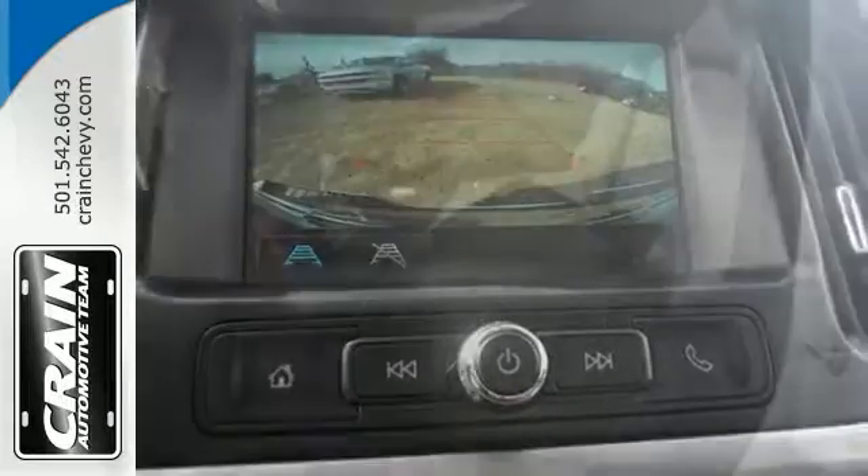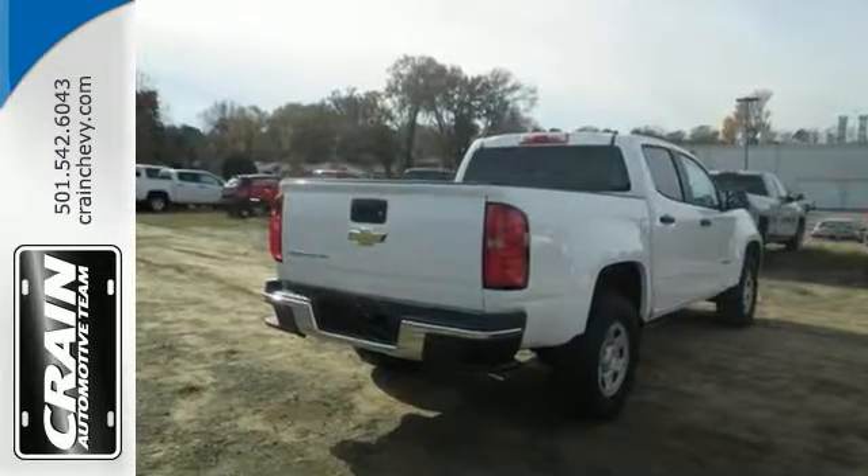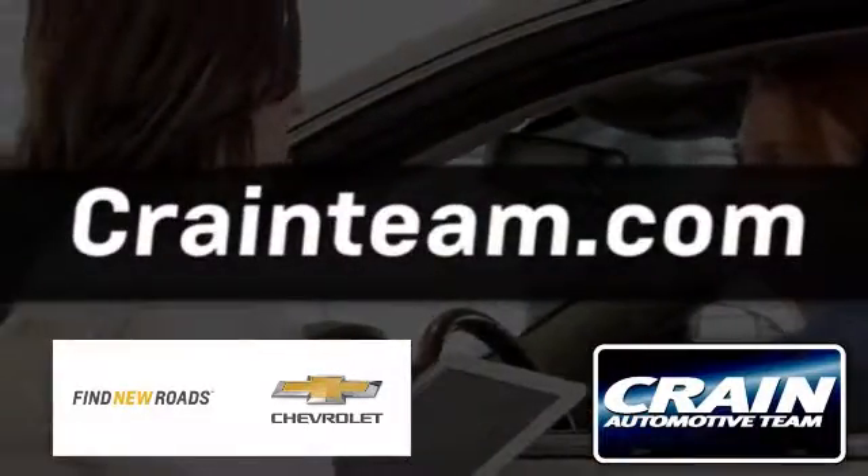It will provide you with everything you've always wanted in a truck — quality, reliability, and character. Come on in and see this Colorado today. Visit us anytime at craneteam.com.